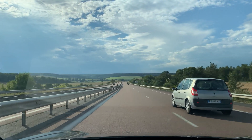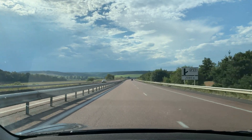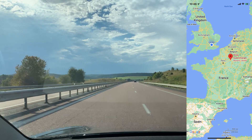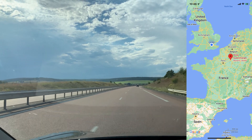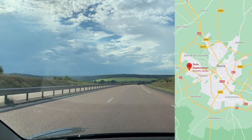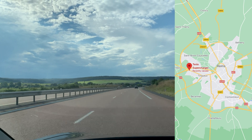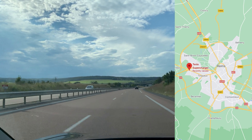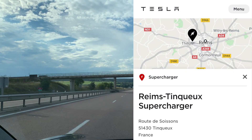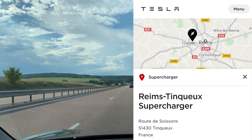We are on our way to Reims and the highway is pretty nice, not too crowded. Reims is in the northeast of France — very well located if you want to go to the Netherlands, from the UK, or to visit France. The Tesla supercharger is just outside of the city, very well located close to the highway, and it's called the Reims Tinqueux supercharger, which you can find on the map or on your GPS in the car.